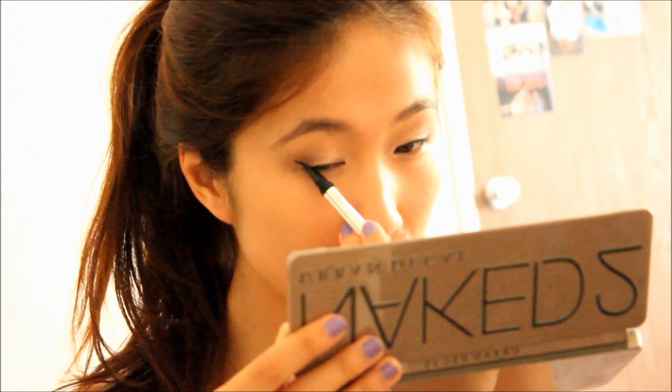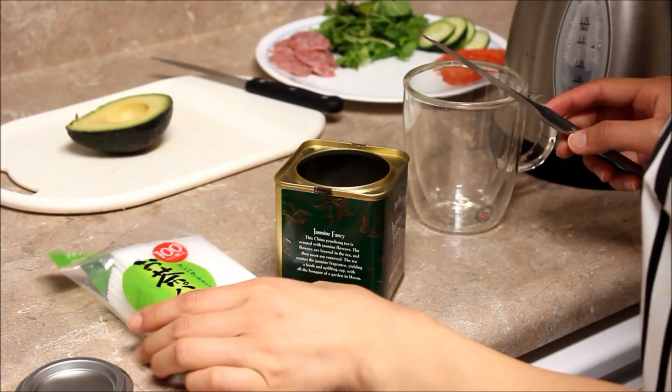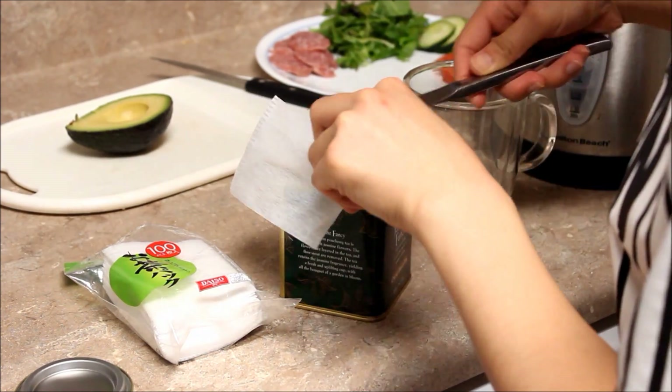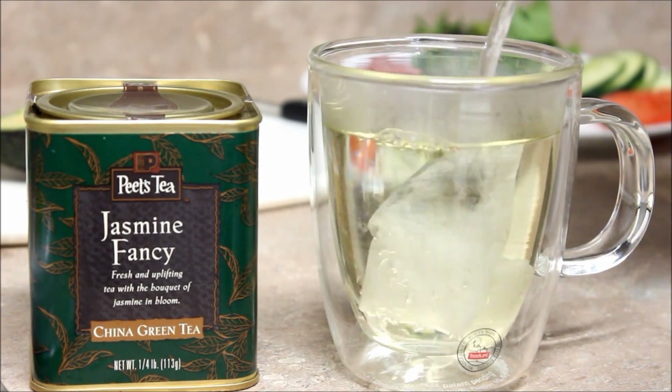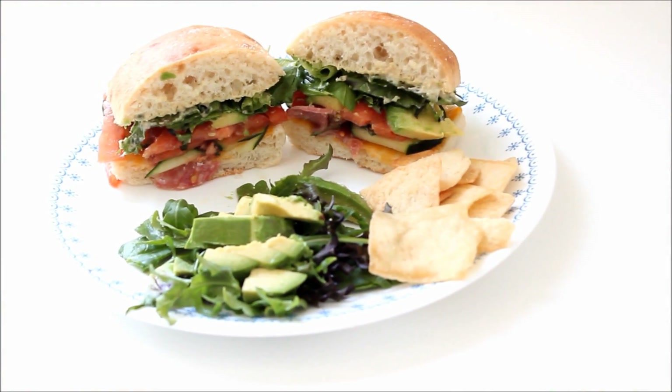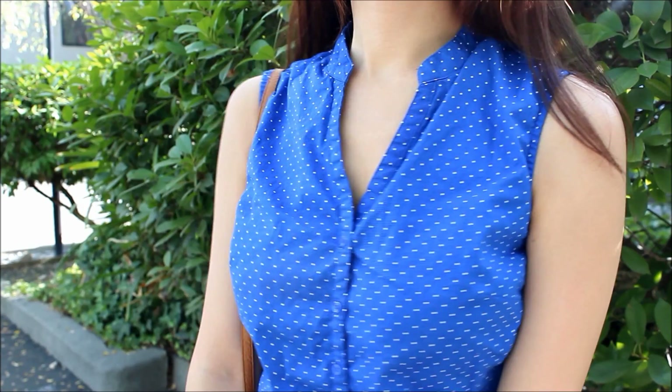Thumbs up if you want an updated eyeliner tutorial! Then I let my hair down — I pretend I'm a Victoria's Secret model. Just kidding, I'm just being silly! I make myself some hot tea to give myself some caffeine to wake me up. I love these tea bags from Daiso — they're perfect for loose leaf teas, only $1.50, and they make cleaning up your tea so easy. Then I make myself some lunch because I need lunch at work. Lately I've been interning at a medical center, which is why I've been gone. Here I'm showing you my outfit of the day for my internship — I felt like wearing a bold blue top. And now I'm ready to go!